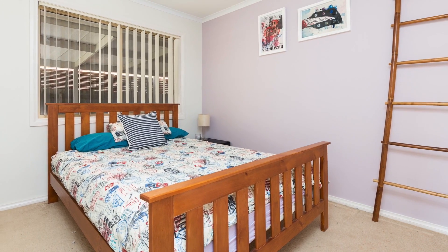Don't delay, inspect today. Welcome back. I hope you enjoyed the property. Please feel free to give me a call — I would love to show you through.